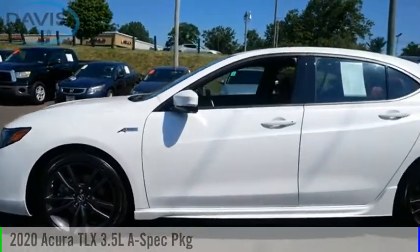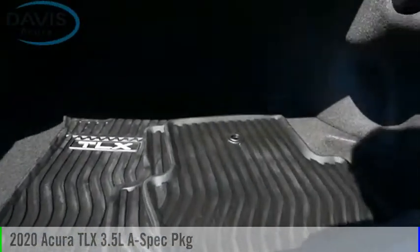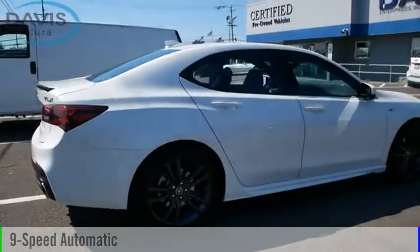Looking for the right vehicle? Check out the 2020 Acura TLX. This vehicle is powered by a front-wheel drive, six-cylinder, 3.5-liter engine, and comes with a nine-speed automatic transmission.